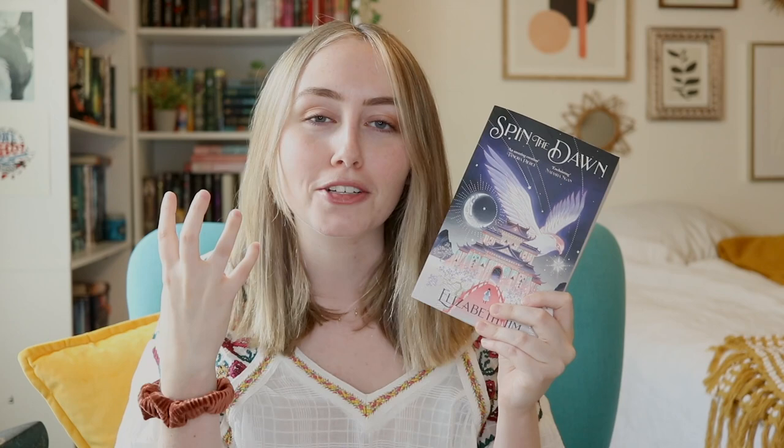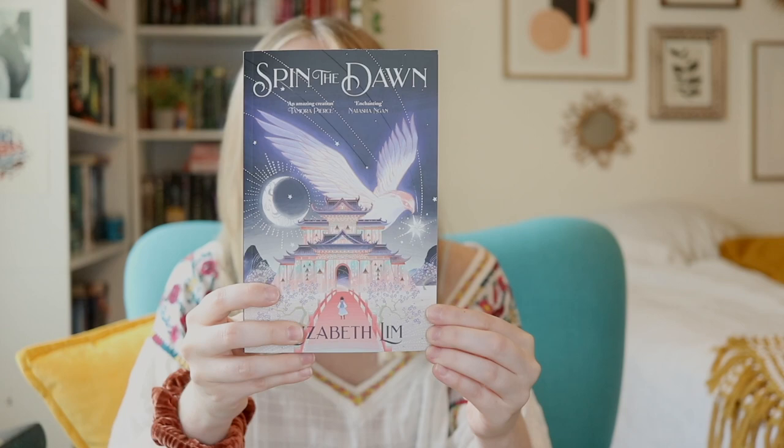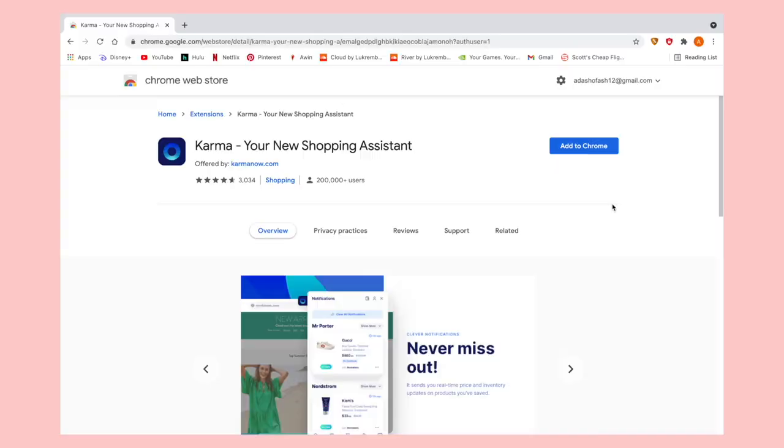Pretty recently, Karma actually sent me a notification and I was able to get this beautiful UK cover of Spin the Dawn for a couple of bucks cheaper than it is usually listed as. It is so pretty — look at how stunning this UK cover is, you guys. And I might have also ordered the UK cover of Unraveled the Dusk as well, but it's just not here yet.